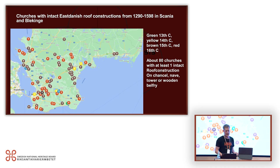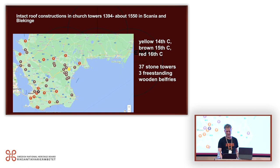I have to say something about late medieval roof constructions — there are very many in today's Diocese of Lund. I have at least 80 very intact ones. Of these 80, 37 are in towers, and very many of the church towers in Scania were built in the 15th century, so many of them still have their original roof constructions.